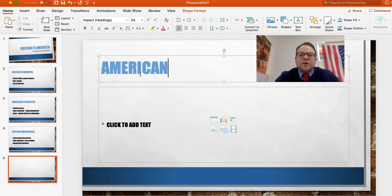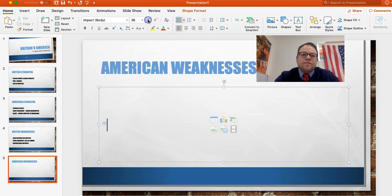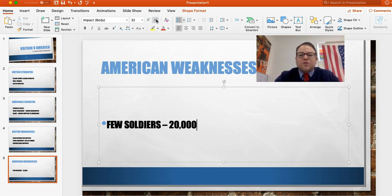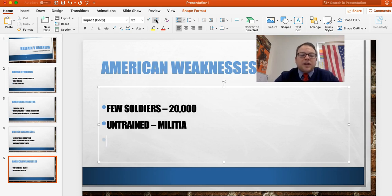Okay, so let's look at the American weaknesses. Number one, they have few soldiers. On average, George Washington is going to have about 20,000 soldiers in the entire army. Look at those numbers for Britain again — Britain has four times that many. And the soldiers they do have are untrained. They're mostly militia soldiers — farmers with guns. They're fighting to protect their homeland, but they're not ready for those European-style organized battles.